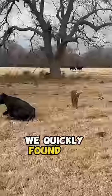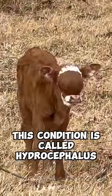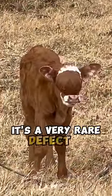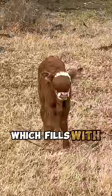We quickly found out this condition is called hydrocephalus. It's a very rare defect in certain types of cattle, born with a hole in their skull which fills with the fluid of the brain.